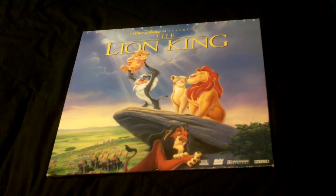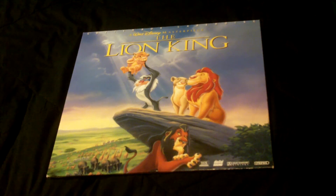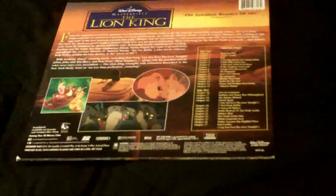You can see the front here — you've got all the main characters established: Baby Simba, Mufasa, Scar, the monkey guy — I don't remember his name. The movie is presented in widescreen at approximately 1.85:1, its theatrical ratio.